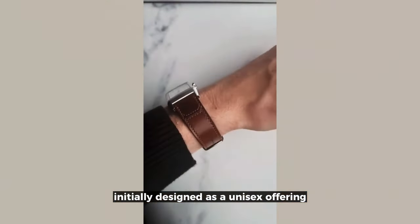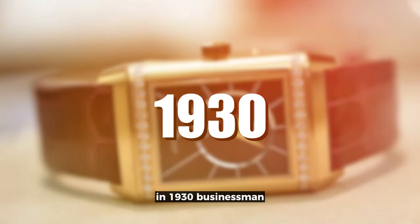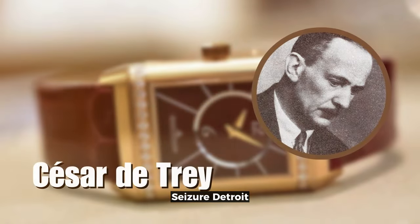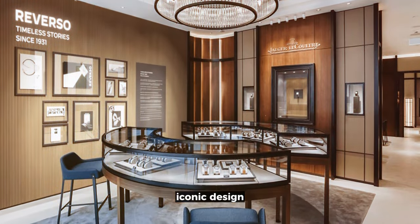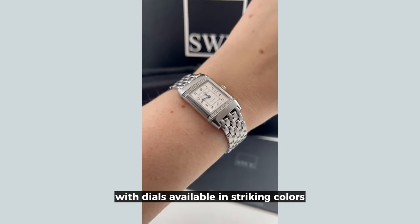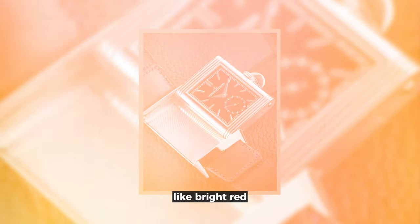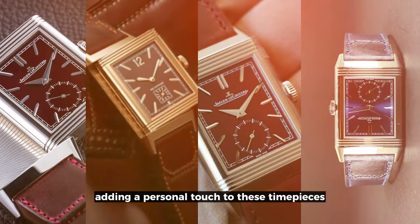The Reverso Collection, initially designed as a unisex offering, has evolved with a unique backstory. In 1930, businessman César de Tré took on the challenge to create a watch suitable for polo players, leading to the birth of the Reverso's iconic design. Notably, aesthetic variations soon emerged, with dials available in striking colors like bright red, chocolate brown, burgundy, or blue lacquer — each made to order, adding a personal touch to these timepieces.